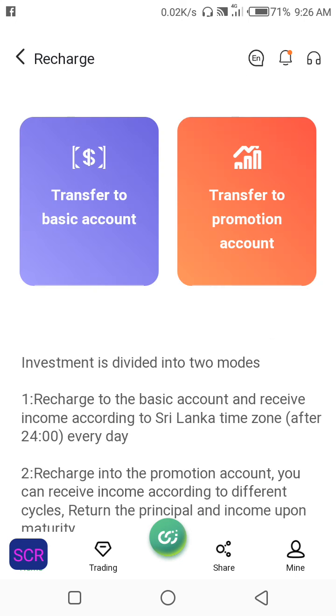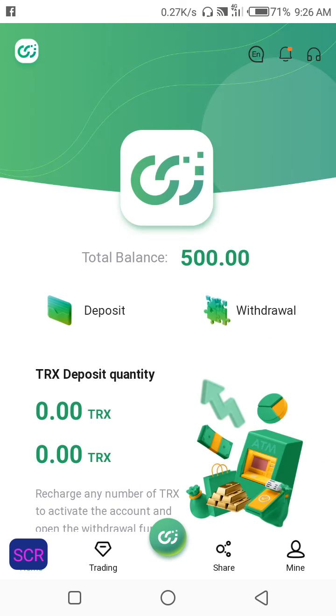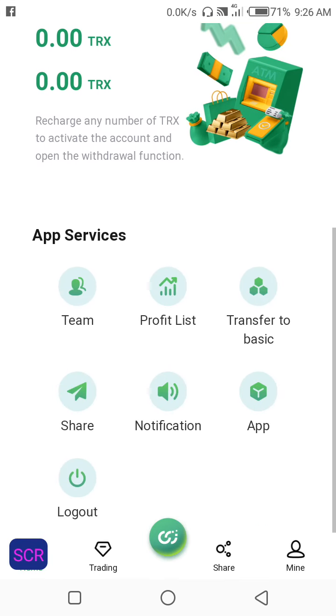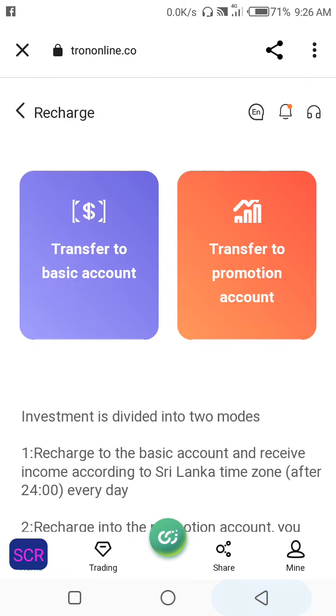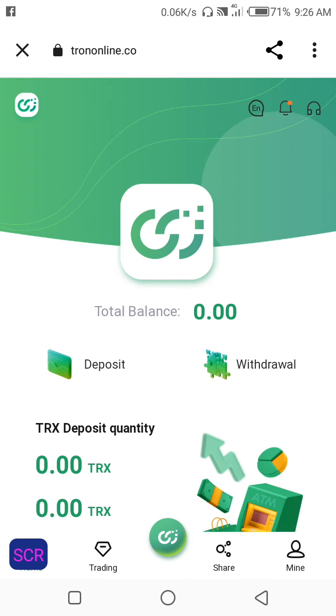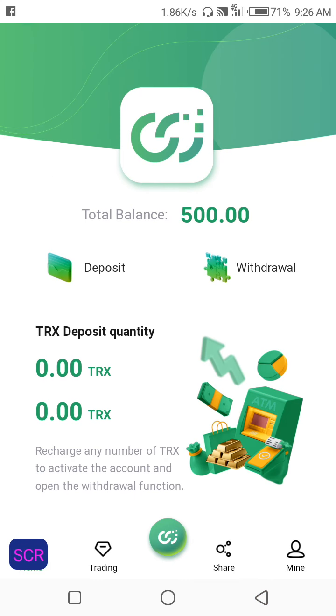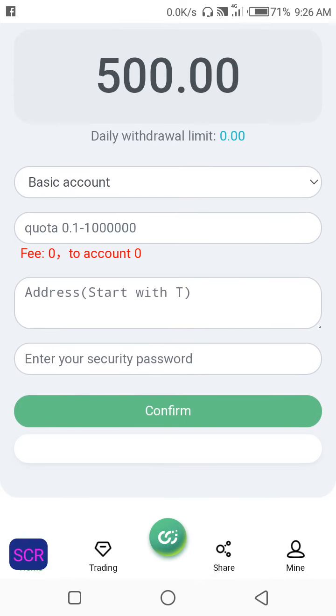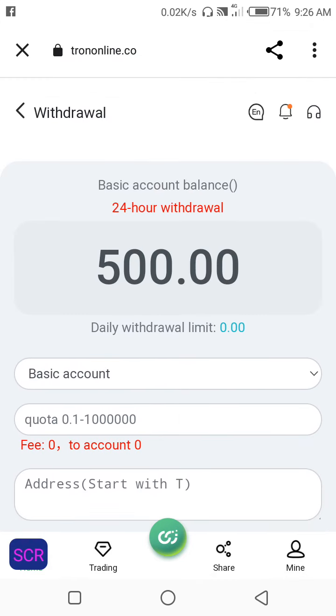You can mine free TRX and withdraw every 24 hours. As you can see, let's go to the withdrawal section — it shows the daily withdrawal limit. Because I have not deposited yet, you need to deposit at least 10 TRX to start mining on this site.